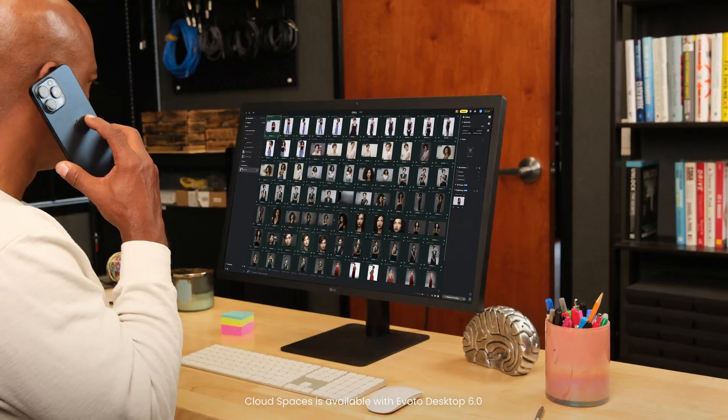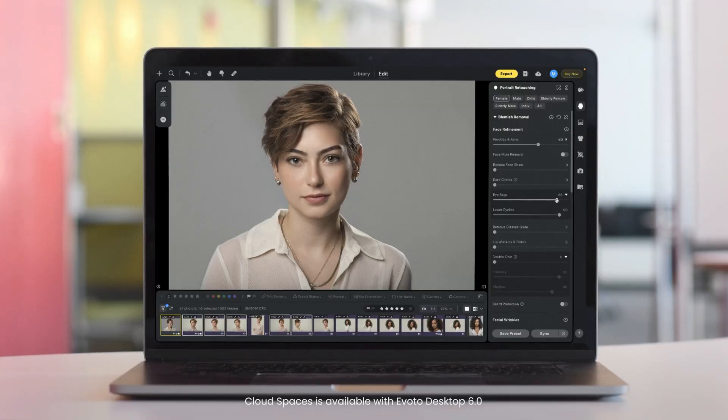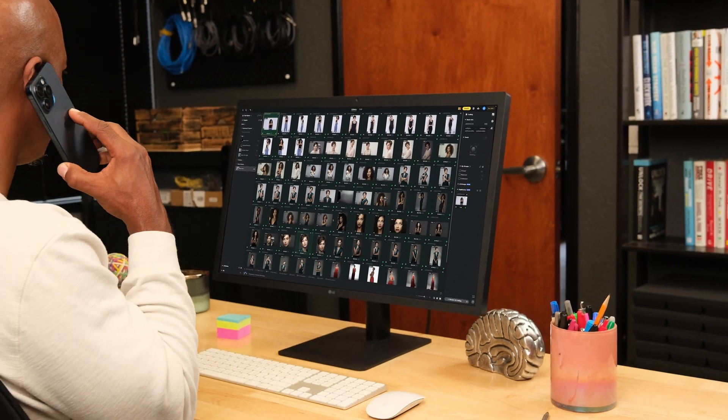Whether you're retouching in the studio or reviewing edits on your laptop at home, your files stay synced, secure, and always up-to-date.